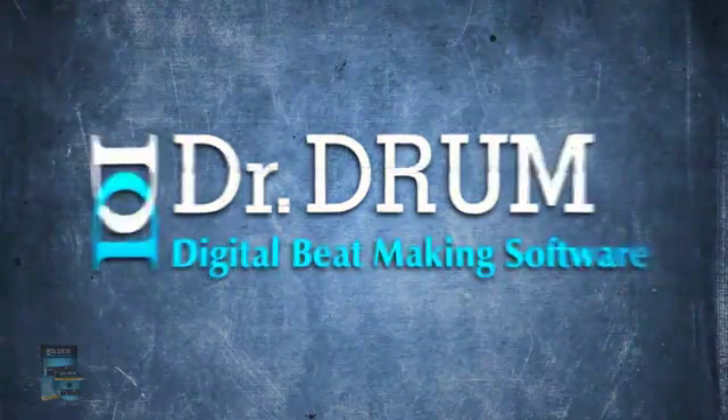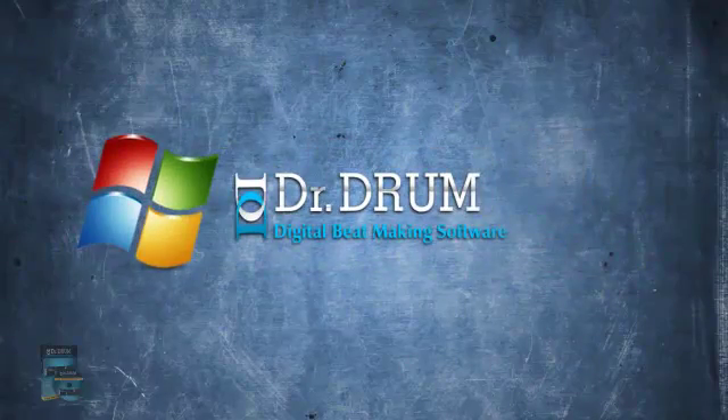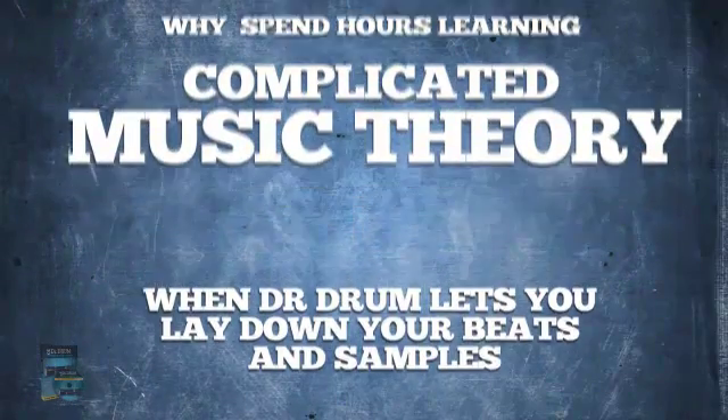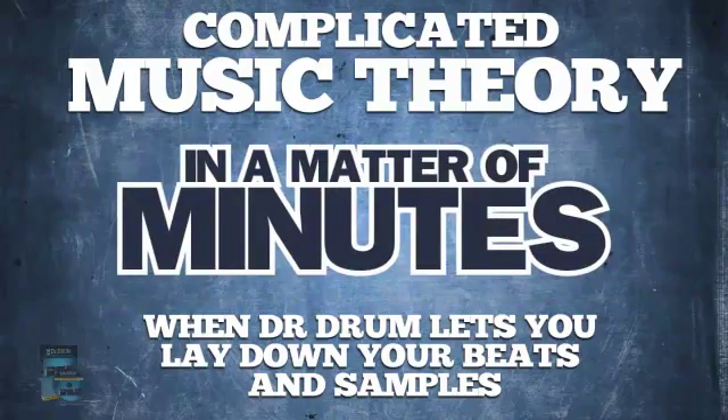Introducing Dr. Drum, the newest bass-thumping beatmaker to hit the market that works on both PC and Mac. Why spend hours learning complicated music theory when Dr. Drum lets you lay down your beats and samples that'll rival all the greats who use professional studios in a matter of minutes.